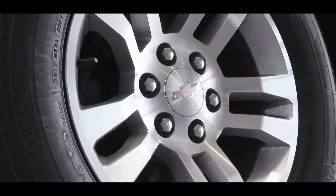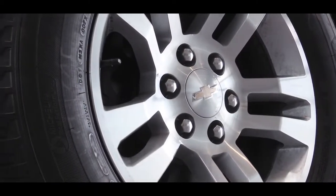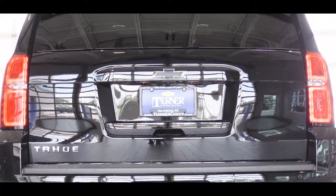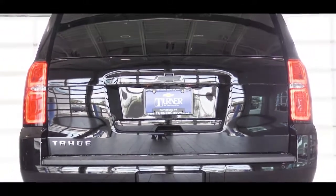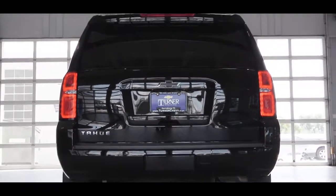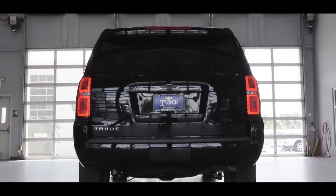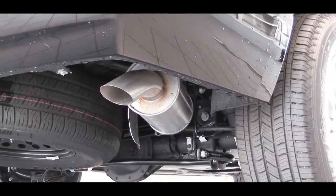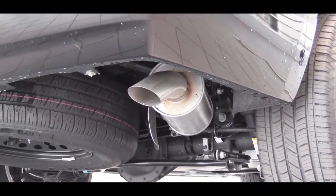The LS and LT come with 18-inch aluminum alloy wheels; the Premier gets 20-inch alloy wheels. Out back there's a rear spoiler with integrated brake light. The rear window wiper is uniquely tucked up underneath the spoiler, unlike most SUVs where it's affixed directly to the glass — it's a nice design cue. There's also a single exhaust outlet.